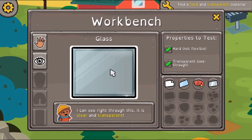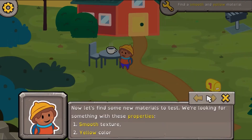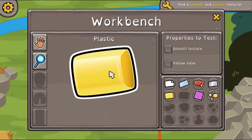Build the perfect tool using your powers of deduction and knowledge about the unique properties of different materials. With colorful graphics and a relaxed atmosphere that encourages exploration, this game is a fun way for players to discover more about the matter that makes up everything around us.